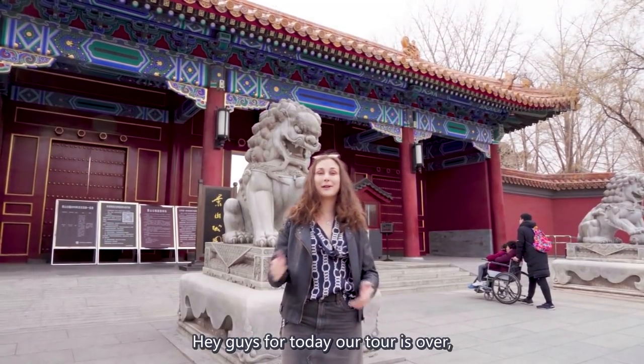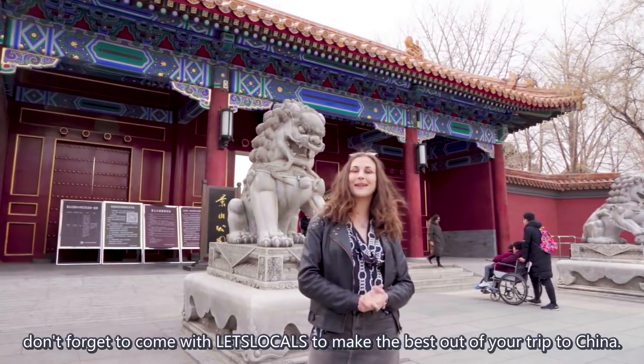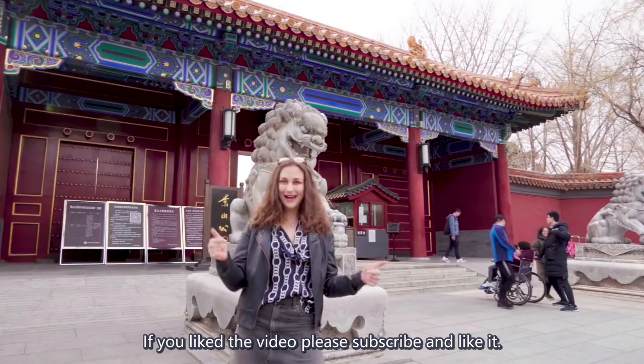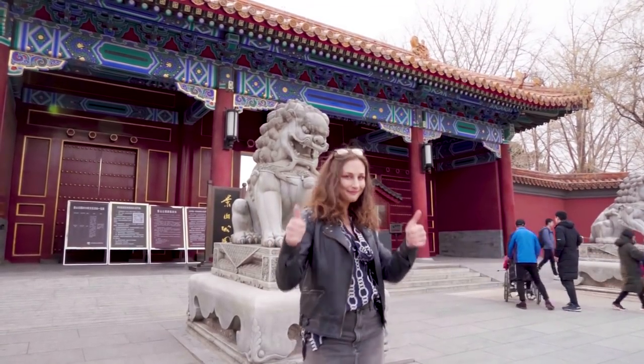So for today our tour is over. Don't forget to come with Let's Locals to make the best out of your trip to China. If you like the video, please subscribe and like it. Our page is called Let's Locals. Stay awesome!